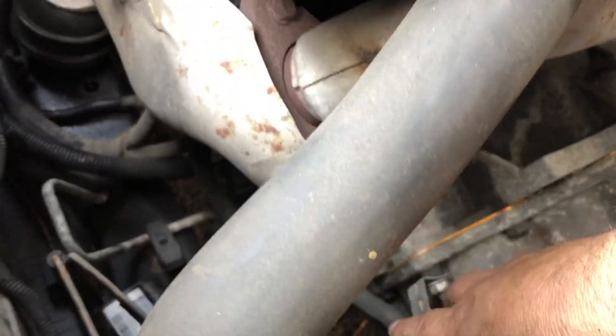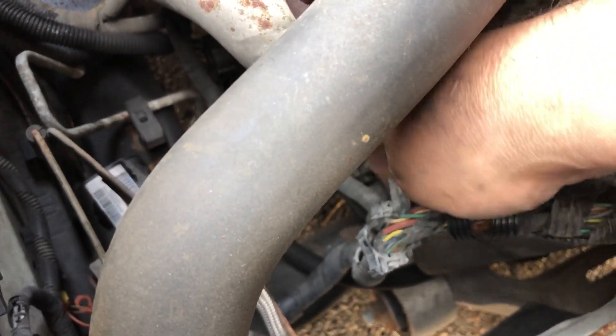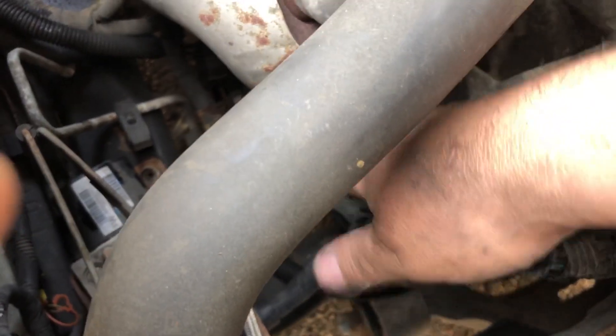Things like an ABS pump bolt missing. None of these wiring harnesses were put back in their proper harness. So it's all been in places that are too hot and it's melted. I'll have to put a new harness on that.